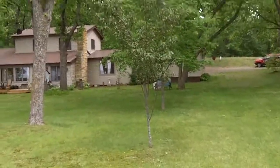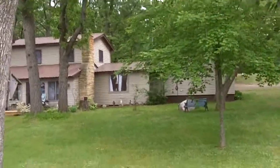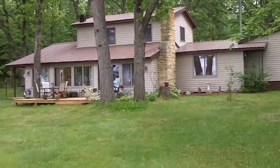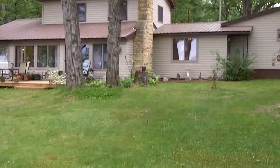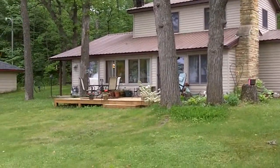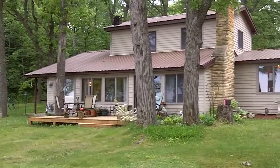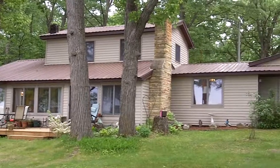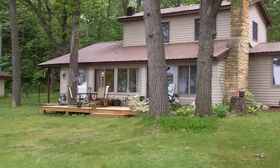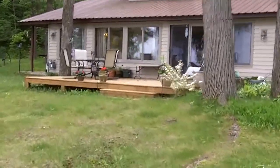This is the back view of the house. There's newer steel siding and a metal roof on this property. There are some new Anderson windows, and a few older Anderson windows in the front, but all the ones that needed replacing have been updated. Steel siding, metal roof, and the deck is in good shape too.